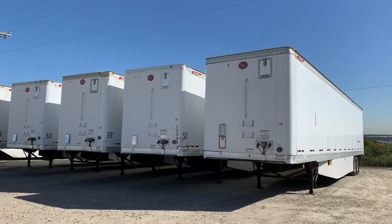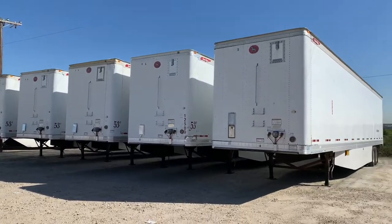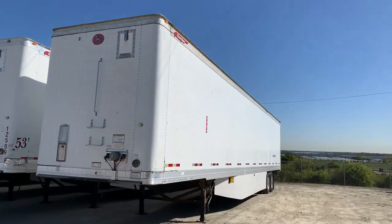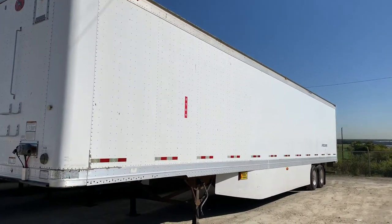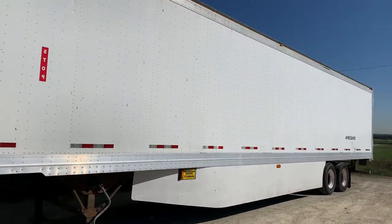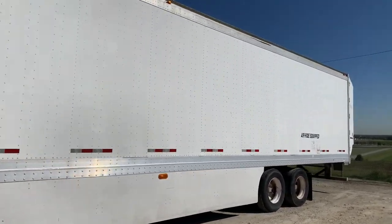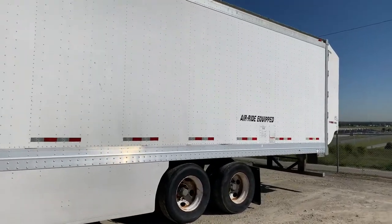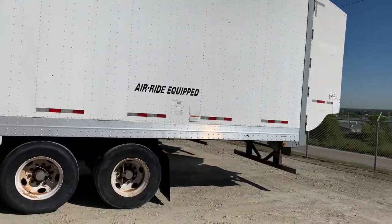At Porter Truck Sales we have several of these 2012 Great Dane 53 by 102 dry vans. They have swing doors, 110 inch inside height, windskirts, 22.5 tires, aluminum roof, and oak scuff.